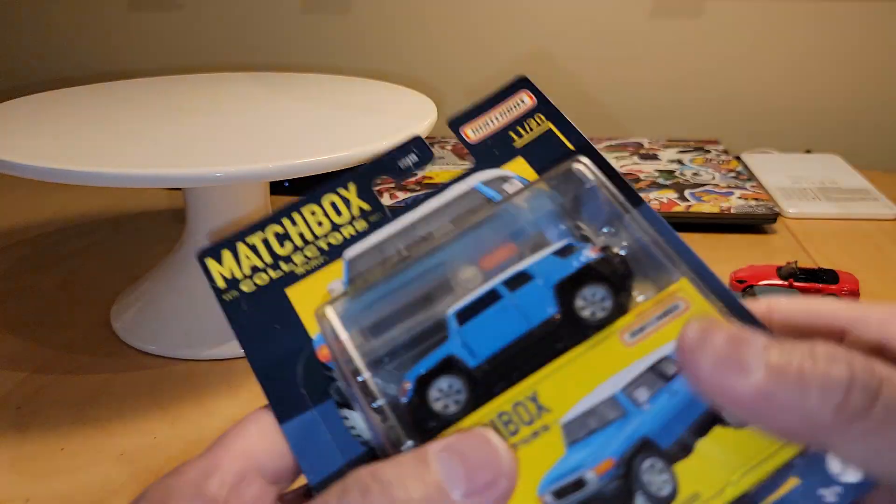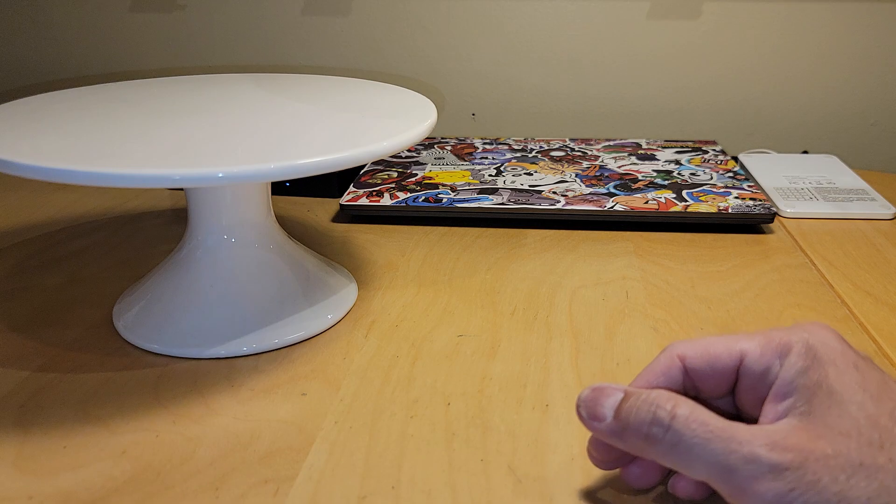All right, so there's some new Matchbox. Switching to Hot Wheels.